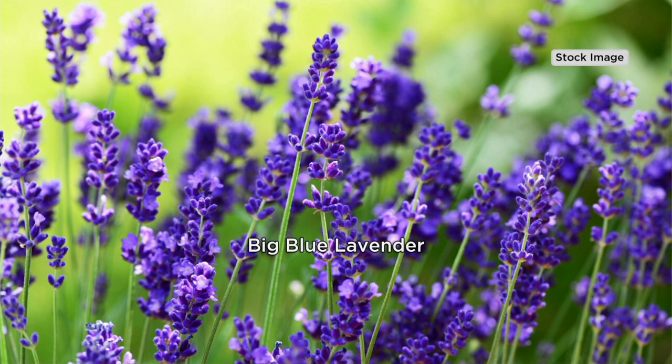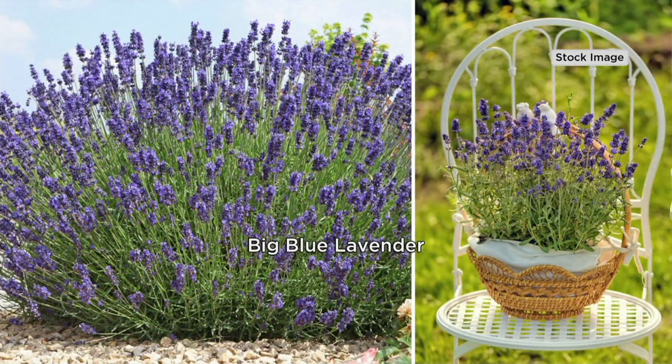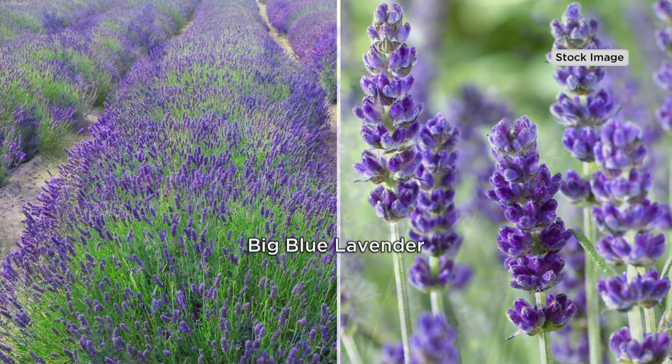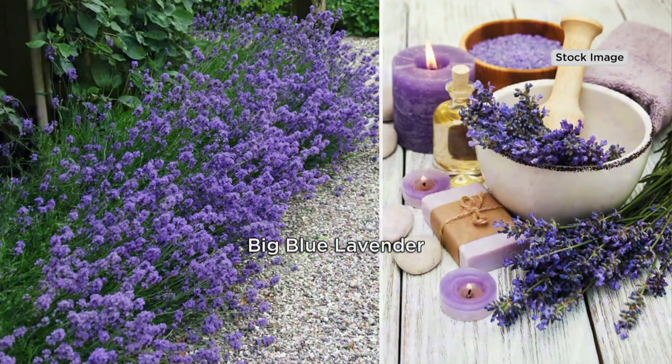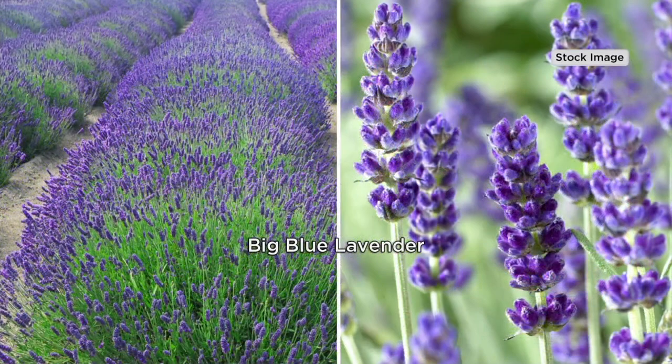It's only about 12 to 15 inches tall. It is super compact, so not only is it great for your borders, you can put it in containers too. You can grow Big Blue anywhere, which is so cool. The flowers are enormous, and of course we're always on the hunt for that true blue flower. They're going to be purple and violet-y, but a deeper, richer violet — that bold purple that we want in our lavender. So you have a more compact lavender but with bigger flowers that bloom and bloom and bloom.